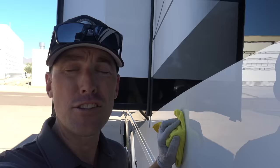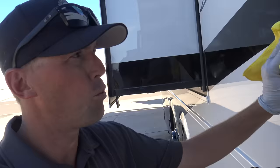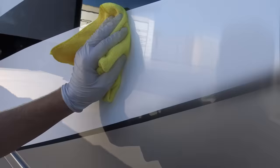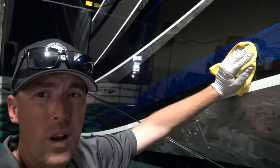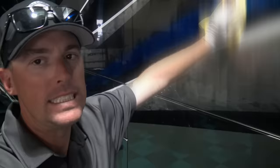As a professional detailer, I get to really touch and feel every square inch of every coach. When I was wiping the waxes on this Newmar, I could feel just a little bit of flex. When we're wiping the waxes on a Prevost bus, it is super solid. When I touch the side of this Prevost bus, there is absolutely zero flex at all.